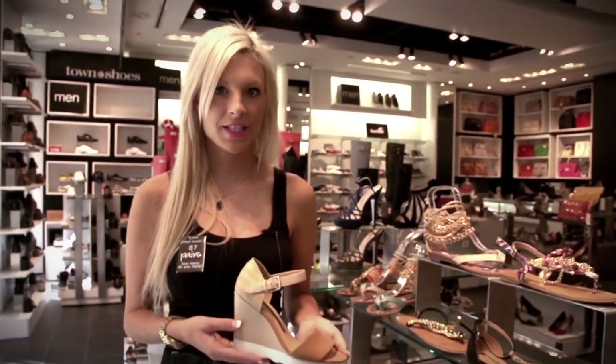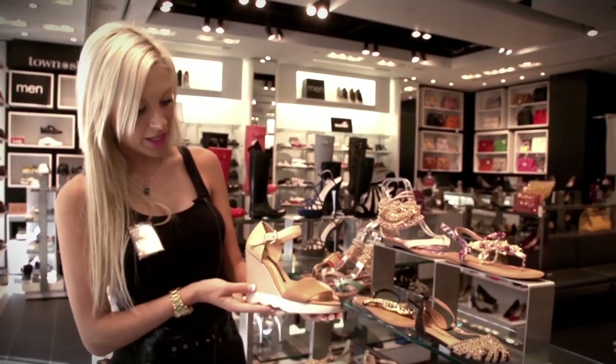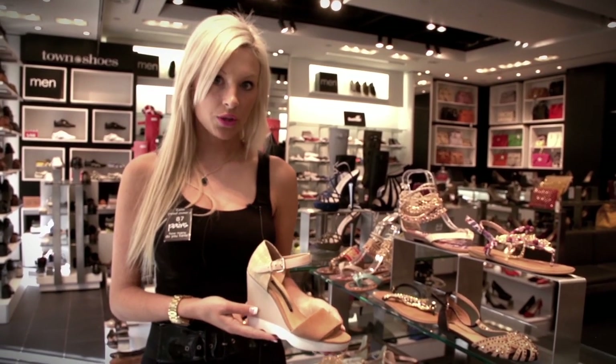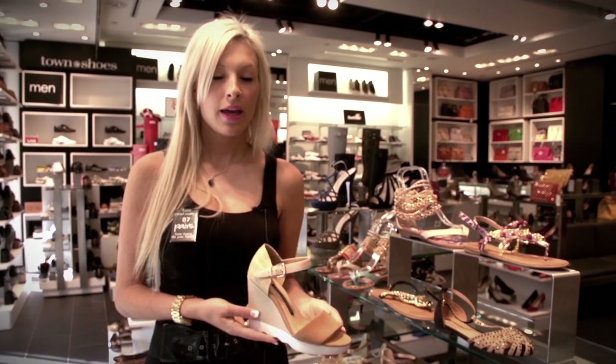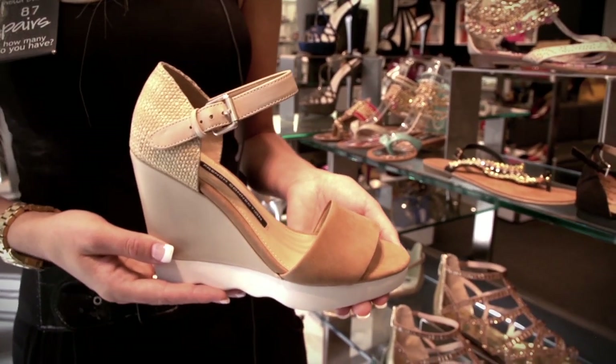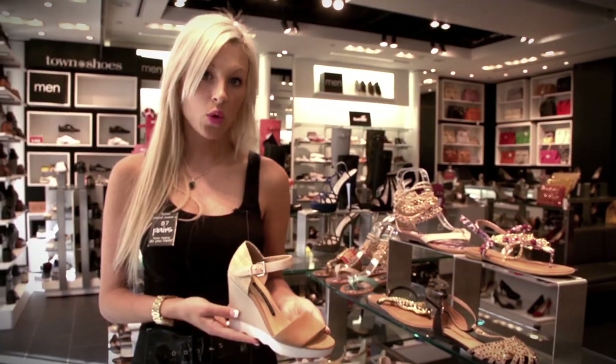Among our summer favorites here at Town are wedges, or what we like to call high-heeled flats. Neutral wedges like these ones from French Connection can be worn with beachy neutrals such as tan printed shorts and a white blouse, or they can also be used to tone down daytime brights such as bright colored pants or maxi dresses.